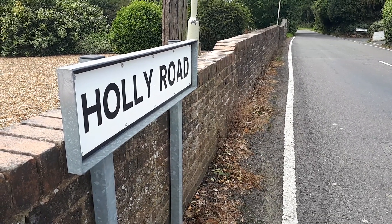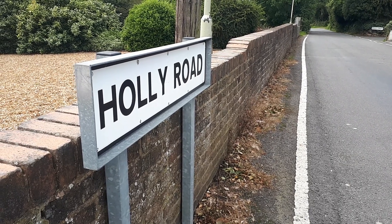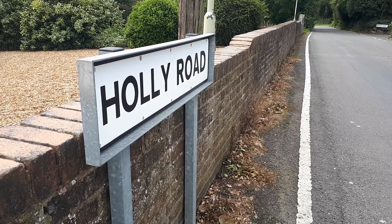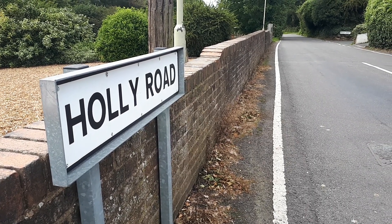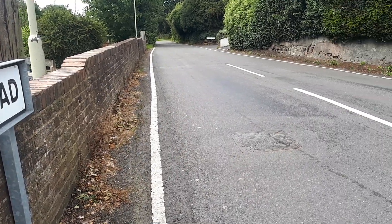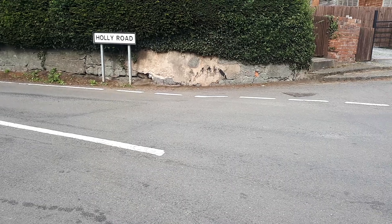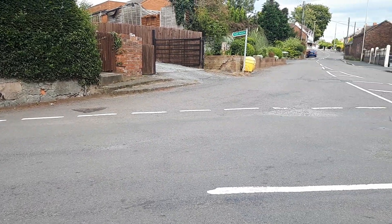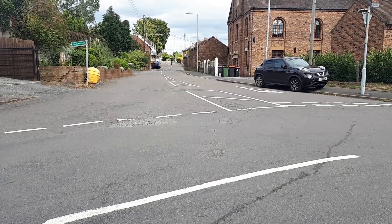Greetings and welcome to another video. It's Sunday the 30th of August 2020 and we're at Holly Road, which if you follow along in the direction in front of us will take you to Dowsley. And if we slowly turn around to our right, that road up that way takes you toward Little Dory.